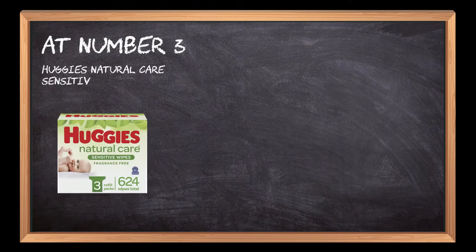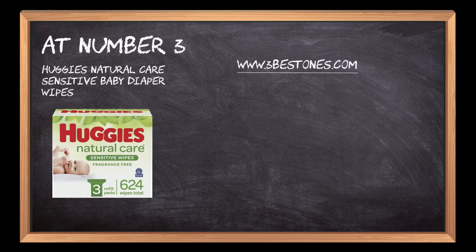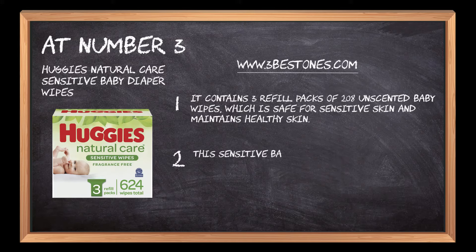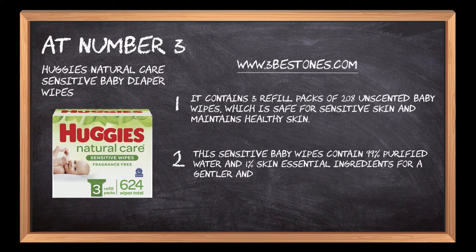Huggies Natural Care Sensitive Baby Diaper Wipes. It contains 3 refill packs of 208 unscented baby wipes, which is safe for sensitive skin and maintains healthy skin. This sensitive baby wipes contain 99% purified water and 1% skin essential ingredients for a gentler and purified skin.